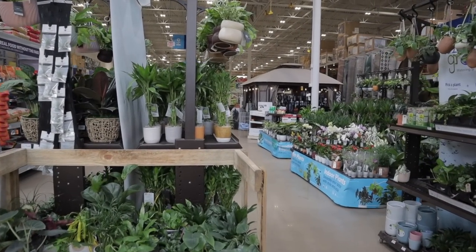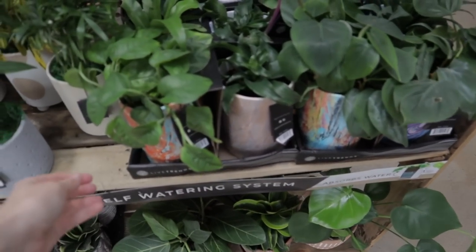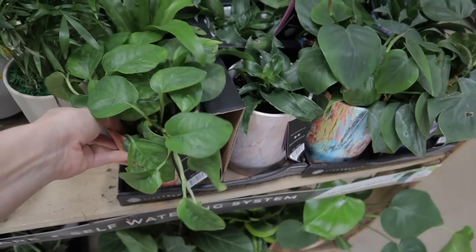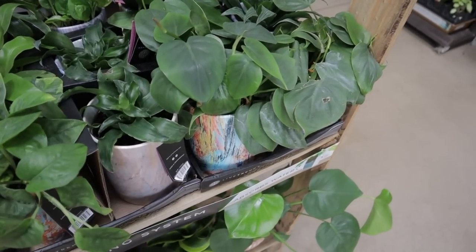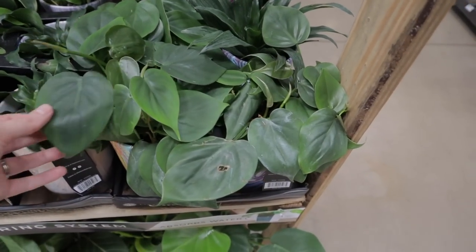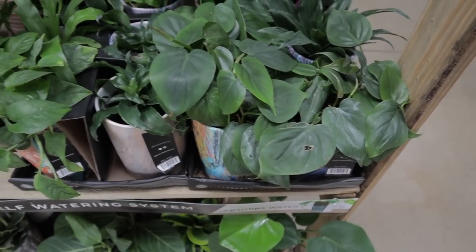Alright, there are so many plants here. I cannot wait to see what they have. First off the bat, I see what looks like Global Green — these are $18. I love the way that pot looks, so beautiful. Some heartleaf philodendron, a favorite. These are $18 as well.